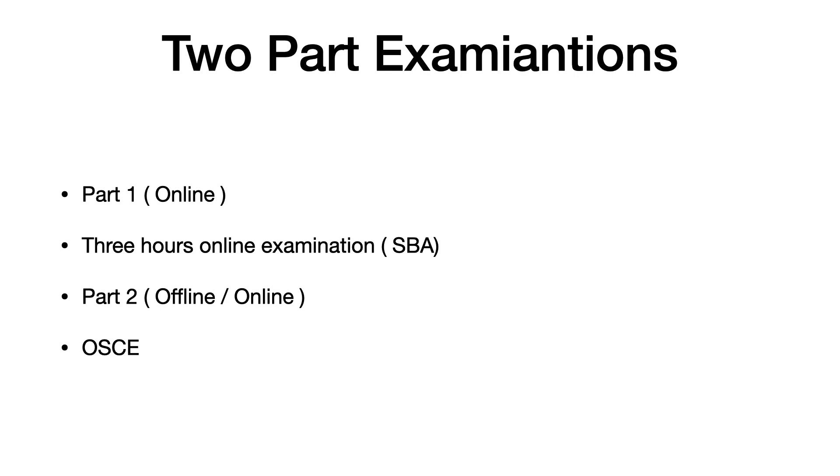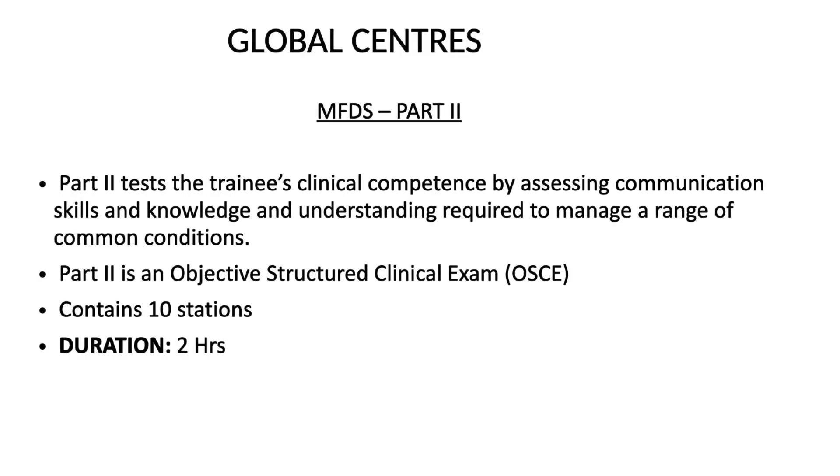Part 2 is either an offline or online examination depending on which Royal College you choose. If you take it from Ireland, it's an online examination; for the other three Royal Colleges it is an offline examination. There are global centers all over the world where you can choose to write the examination - you need not necessarily travel to the respective Royal College.